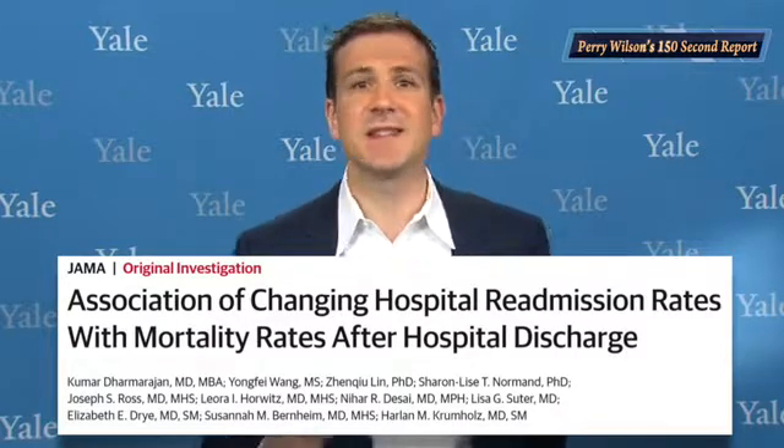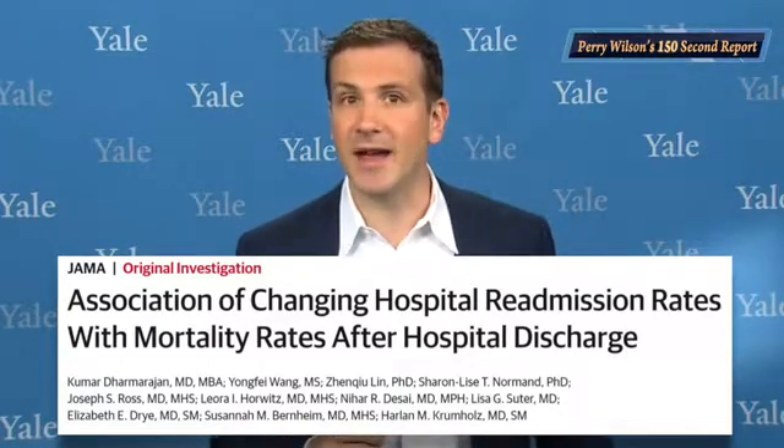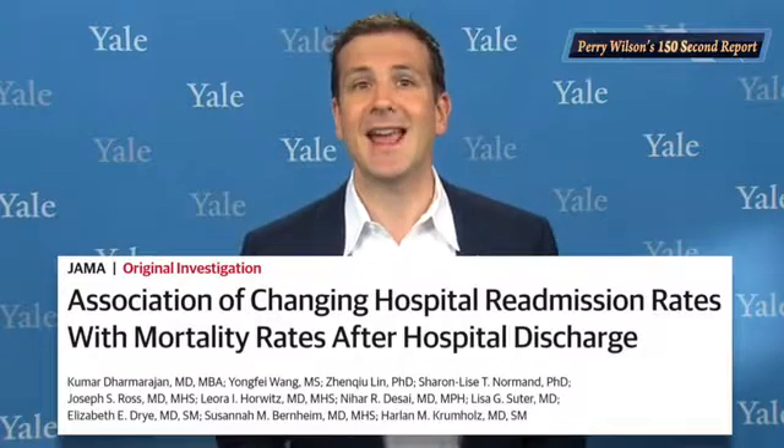Most concerningly, individuals who die during the first hospitalization can't be readmitted. You don't want to inadvertently incentivize practices that trade deaths for readmissions. This week, a study appearing in the Journal of the American Medical Association gives us the best look yet into the real effects the HRRP has had on patient outcomes.